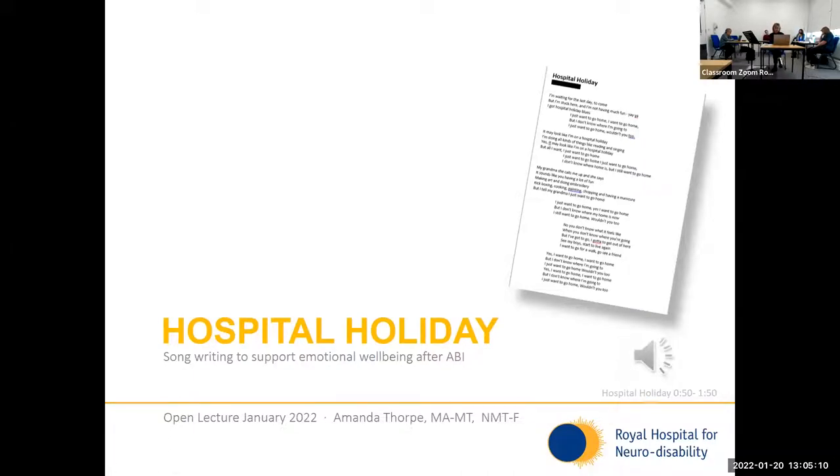"It may look like I'm on a hospital holiday, 'cause I'm doing all kinds of things like grinning and singing. Oh, it may look like I'm on a hospital holiday, but all I want, I just want to go home. I just want to go home, I just want to go home. And I don't know where the phone is now, but I want to go home. Wouldn't you?"